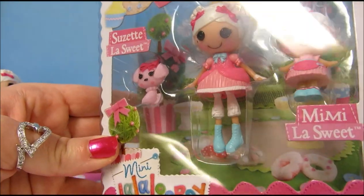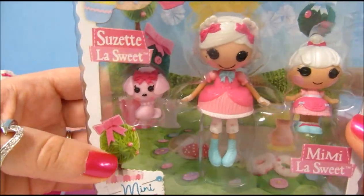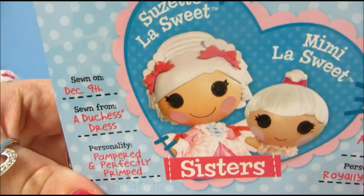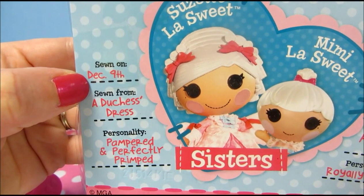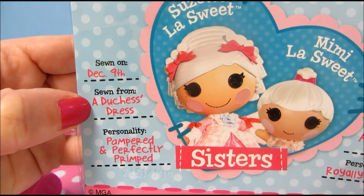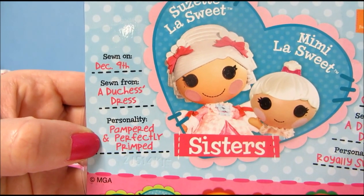In the background there are even more donuts and cookies and all kinds of yummy stuff. And on the back it tells about Suzette and Mimi. Suzette was sewn on December 9th, which is National Pastry Day, and she was sewn from a Duchess's dress.